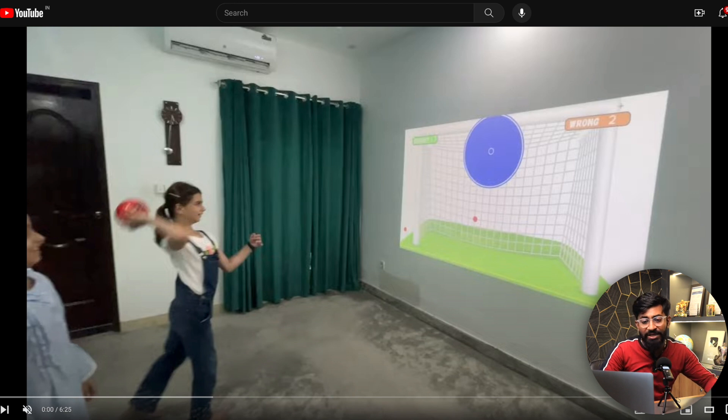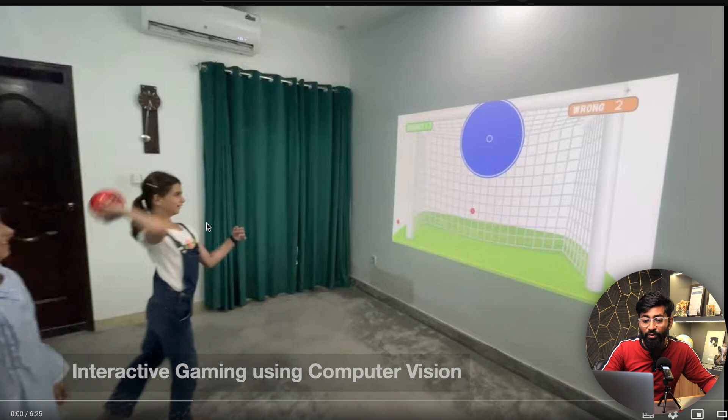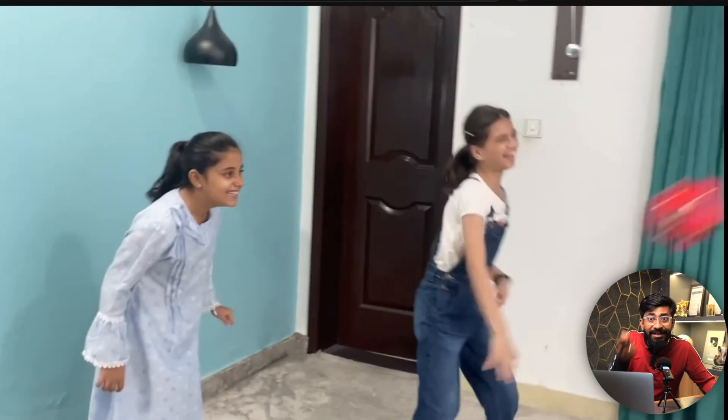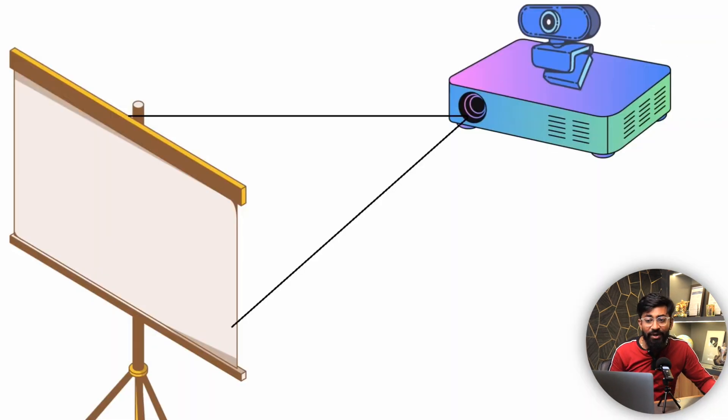I found only a few really interesting projects to showcase this month. Two of them are from a single YouTube channel called Murta Asaj Workshop, which is popular for its computer vision-based projects. The first is interactive gaming using computer vision, where a projector projects games on a wall and we can interact with the game using a physical object, thanks to a camera attached near the projector.